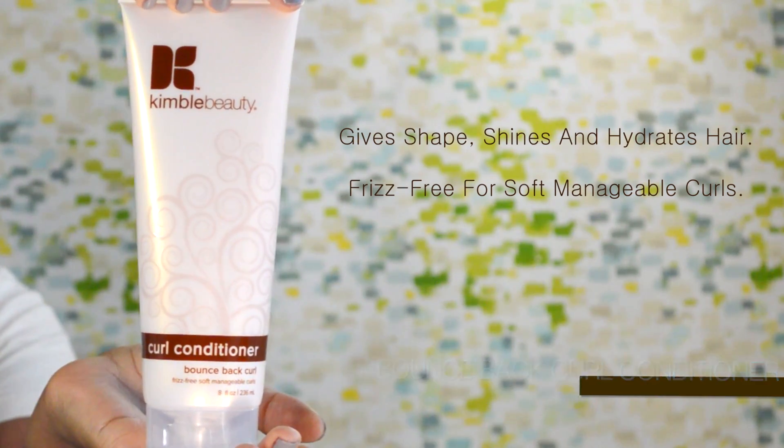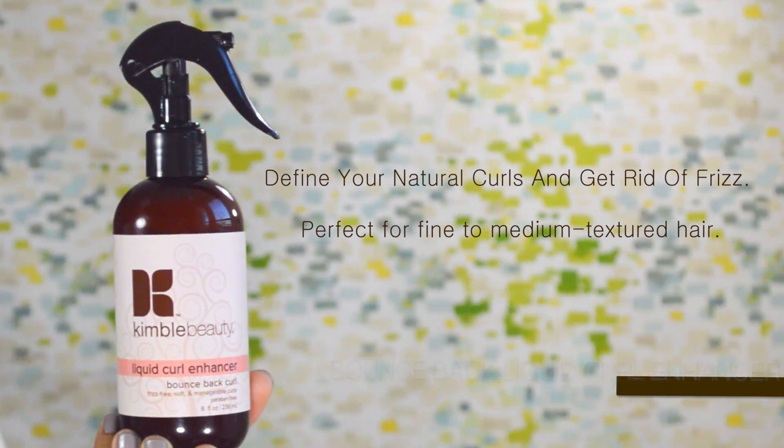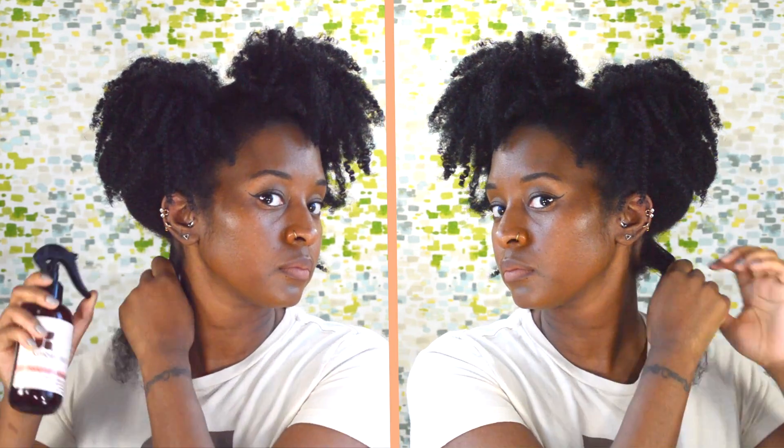The Bounce Back Curl Conditioner really adds shining hydration to your hair without weighing it down, leaving it soft and manageable. Start off by spraying each section with a liquid curl enhancer. This will define your curls and get rid of frizz.